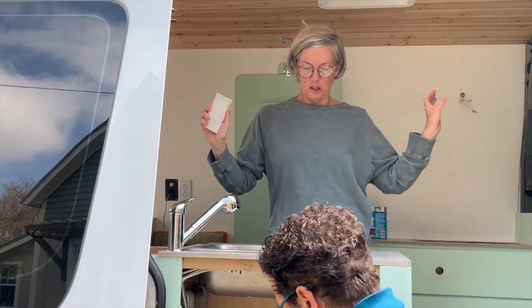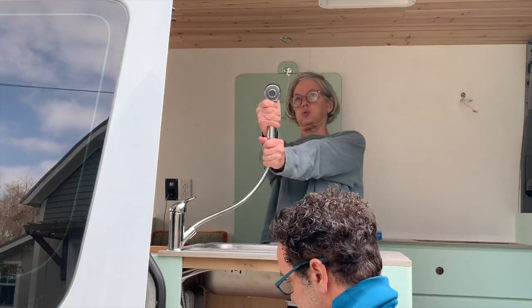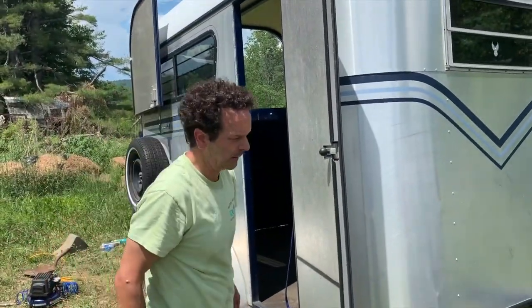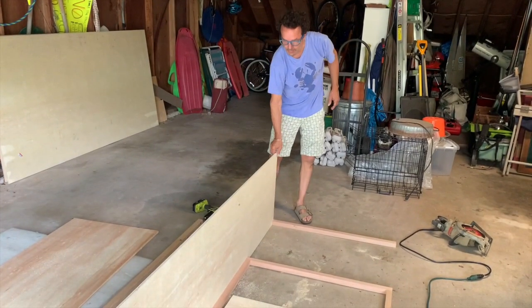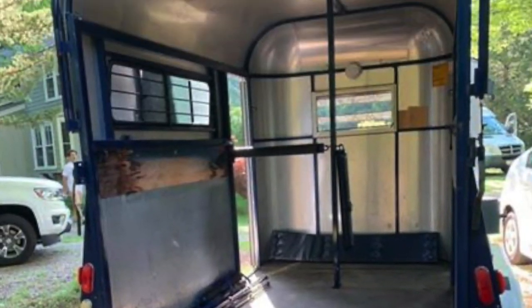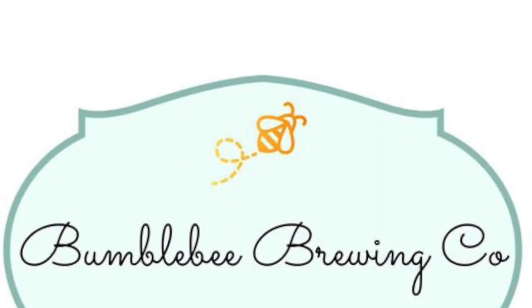We are Lynn and Tony. We just finished converting a sprinter van into our home away from home. We've moved on to our next project, converting a horse trailer into a coffee cart. Join us as this dream goes from pie in the sky to coffee in your cup, we hope.